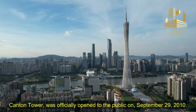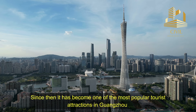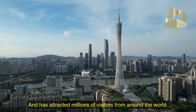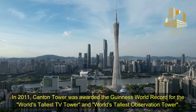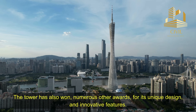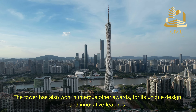Canton Tower was officially opened to the public on September 29, 2010. Since then, it has become one of the most popular tourist attractions in Guangzhou and has attracted millions of visitors from around the world. In 2011, Canton Tower was awarded the Guinness World Record for the world's tallest TV tower and world's tallest observation tower. The tower has also won numerous other awards for its unique design and innovative features.